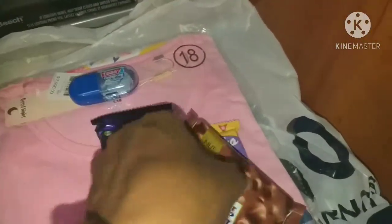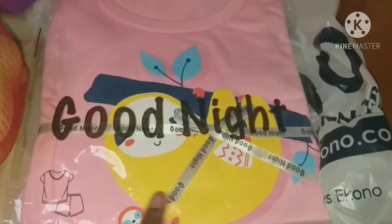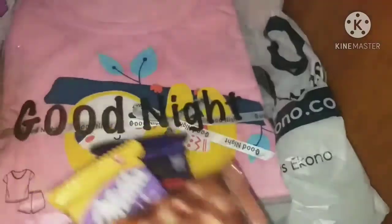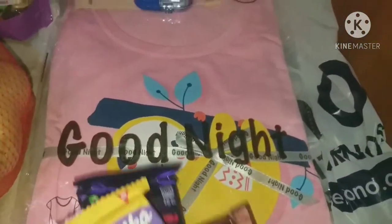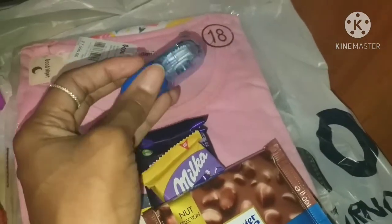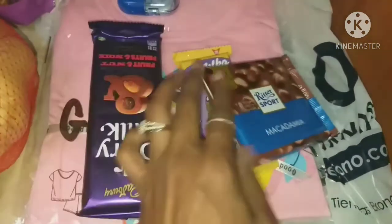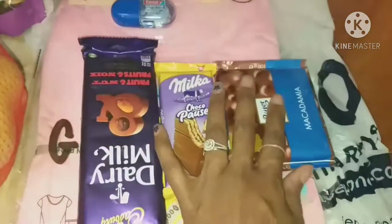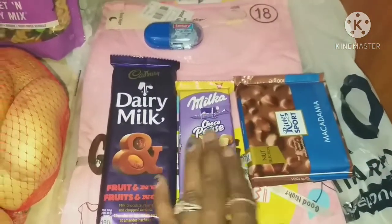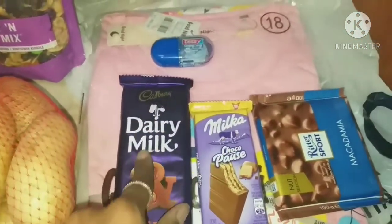A few more random items: I ordered my daughter some pajamas from Econo, a department store, using a gift card from my brother-in-law. Her size wasn't in stock so I ordered online and picked it up today. From the pharmacy I got correction tape. And at the Econo cash register I was tempted by some high-quality chocolates — Cadbury Dairy Milk, Milka wafer chocolate, and Ritter Sport Macadamia. I'm putting those away as a treat for myself.